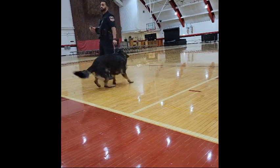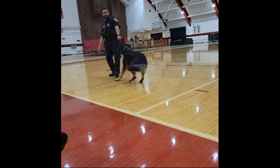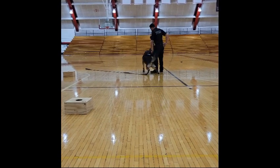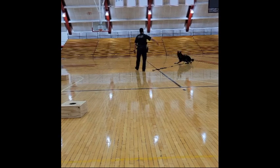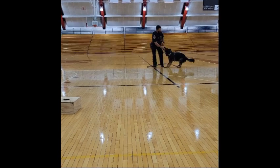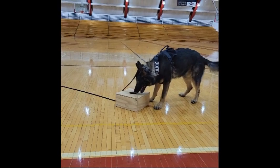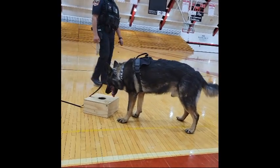He has a bark command and a few different ones depending on what kind of activity we're doing. For the narcotic detection, the command we gave him was "find drugs." He has some different bite commands depending on what situation we're in. He also has a tracking command. Then he gets his toys and his rewards.